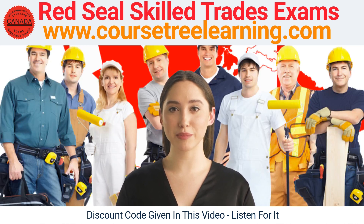One of the best ways to prepare for the exam is through online learning platforms like CourseTree Learning. This platform is designed specifically for those preparing for the Red Seal Skilled Trades Exam and offers a variety of resources to help you succeed.